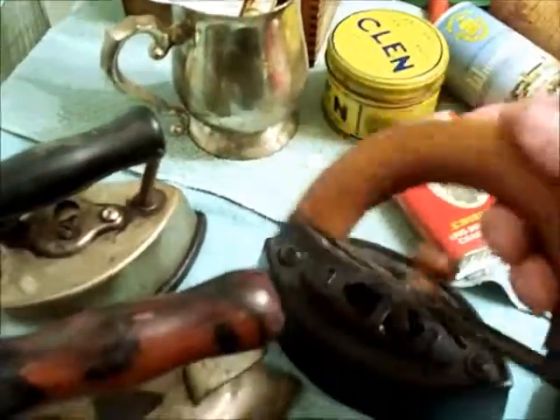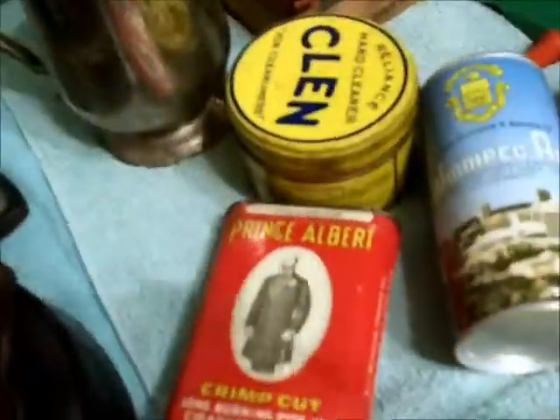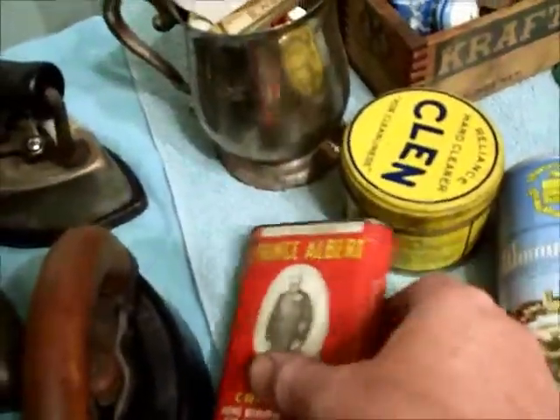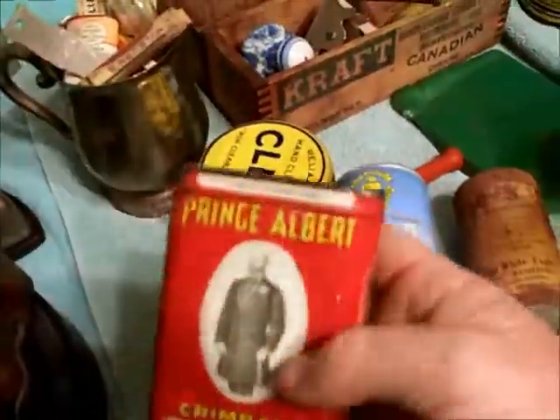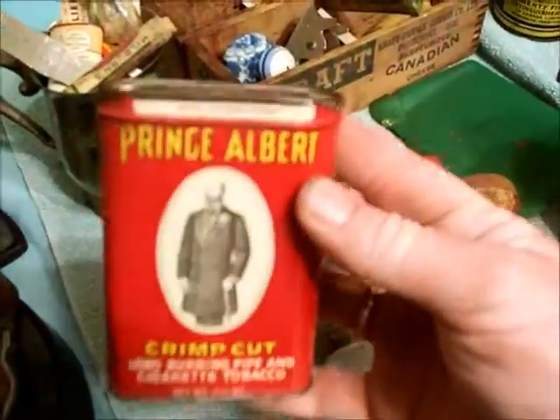Old sad iron in there, and there's a very cool handle for one, and it fits on that one. And an old Prince Albert tin — good shape, very nice, nice pocket size. People always like these ones.